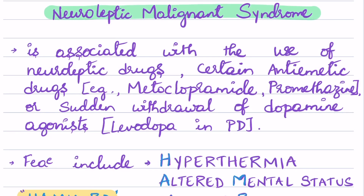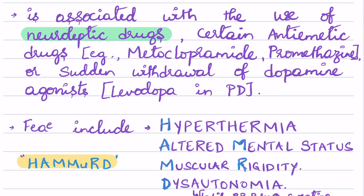Neuroleptic malignant syndrome is associated with the use of neuroleptic drugs. Neuroleptic drugs are the antipsychotic drugs, which are classified into typical antipsychotics and atypical antipsychotics. It is mainly seen with typical antipsychotic drugs more than atypical antipsychotic drugs.